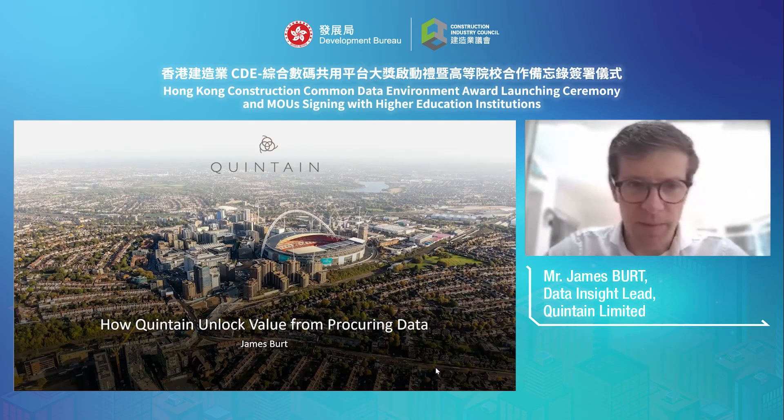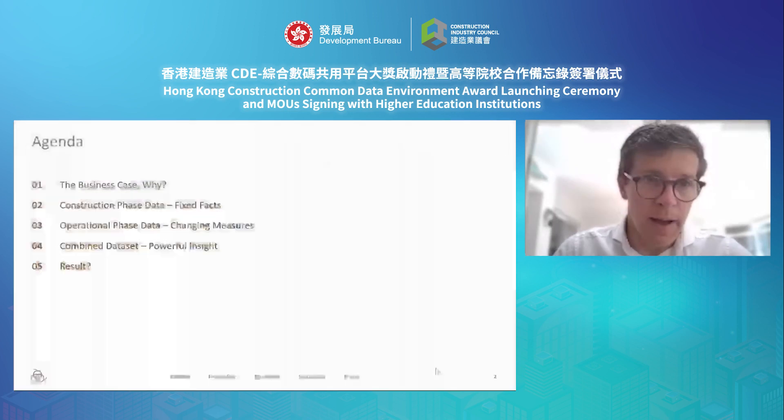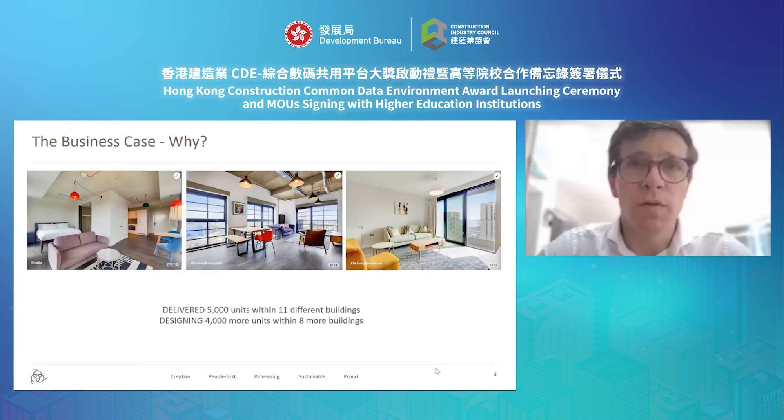Good afternoon. Today I'm going to be talking to you about how Quintain have unlocked value from procuring data over the course of construction projects. I'm going to cover the business case for the collection of this data, the different elements we're bringing together as part of this business case, and the results we've experienced. What I'm going to talk to you about is the power of data downstream from the construction concept of the CDE.